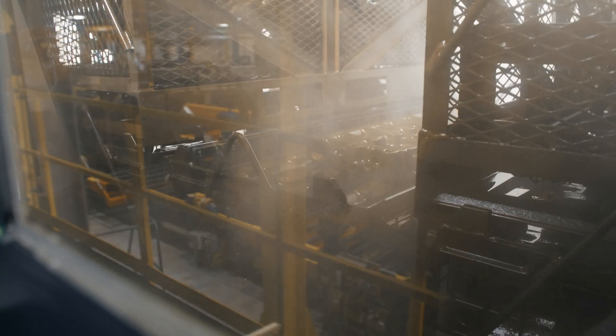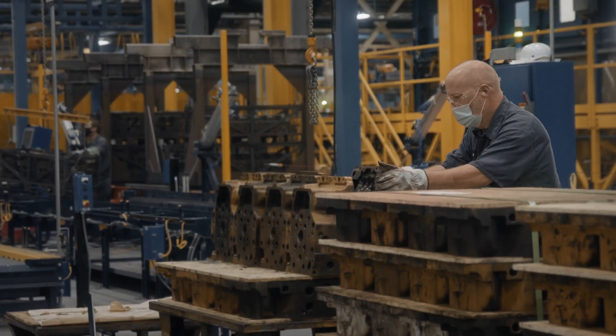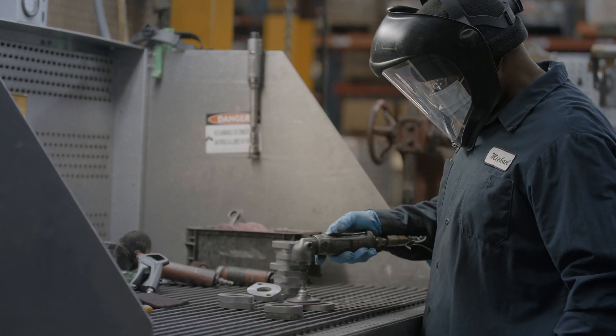We have a pre-clean process where the engines are pre-cleaned prior to being brought in and disassembled. Anything from the housings to the brackets to injector boards — any component that they disassemble from the block itself during disassembly, we clean it.